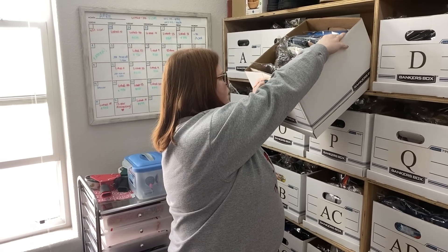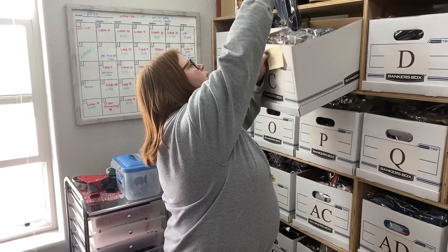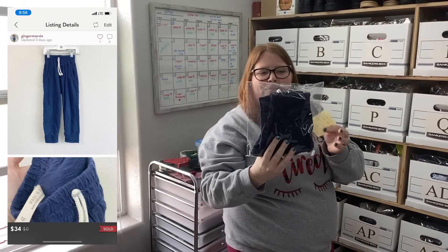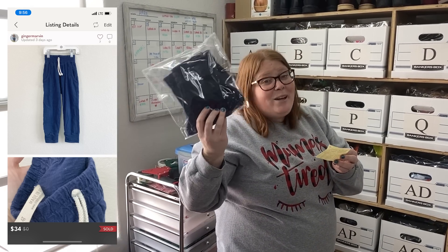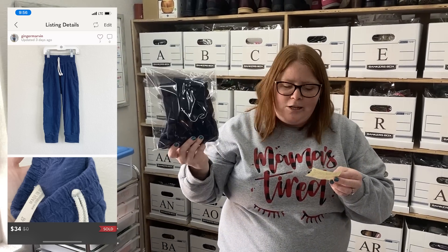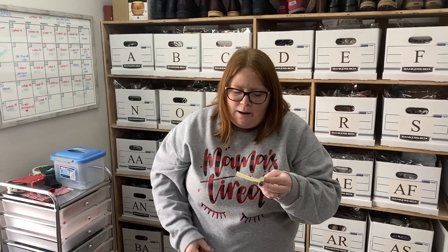We sold something on Poshmark right before we did our videos — they bought full price so I couldn't show you guys, and I had to wait three hours to ship. These are just my son's childhood pants and they sold for full price — $34. I probably paid about that when I bought them retail.